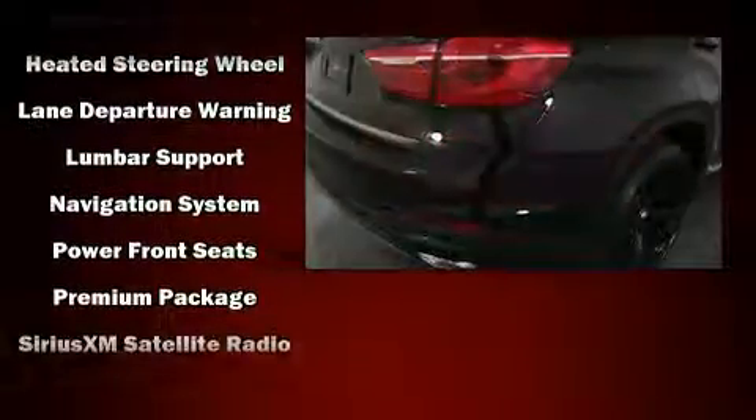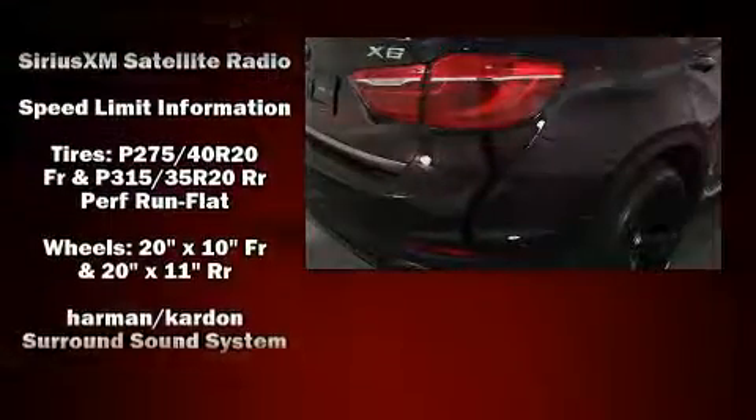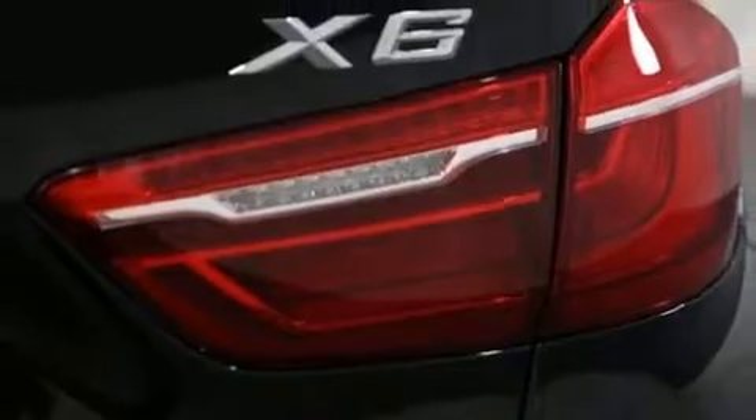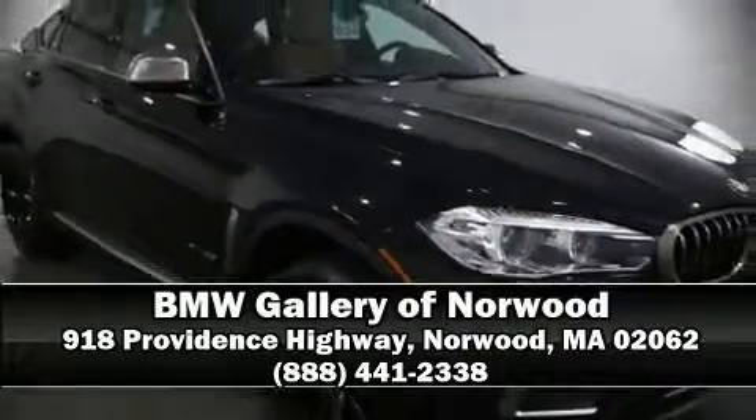Sophisticated all-wheel drive technology maintains a firm grip on the road. Our knowledgeable sales staff is available to answer any questions that you might have. Call now to schedule a test drive.